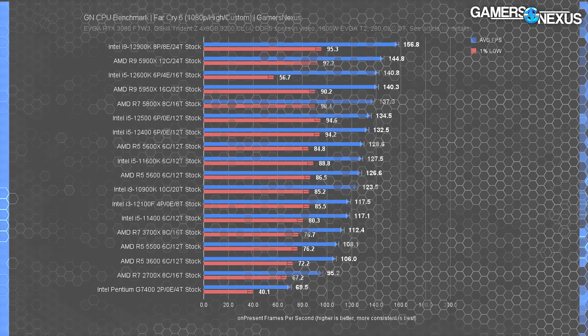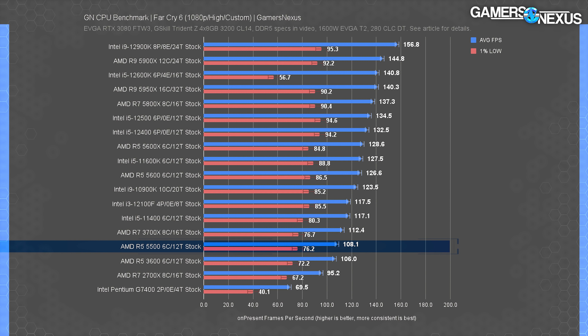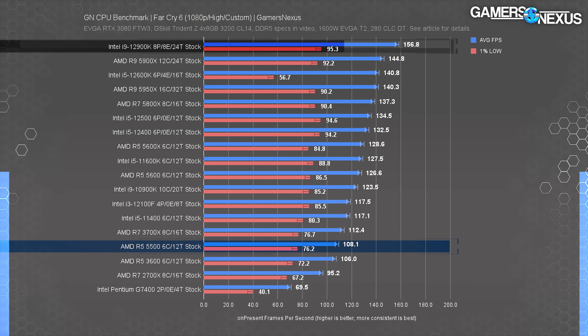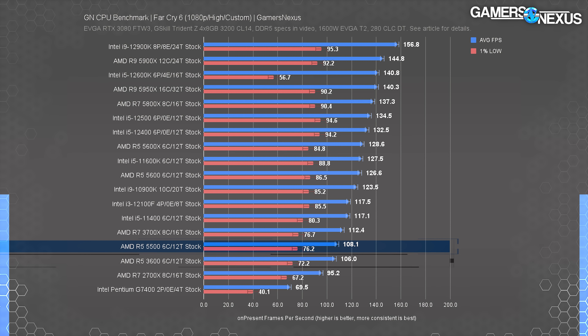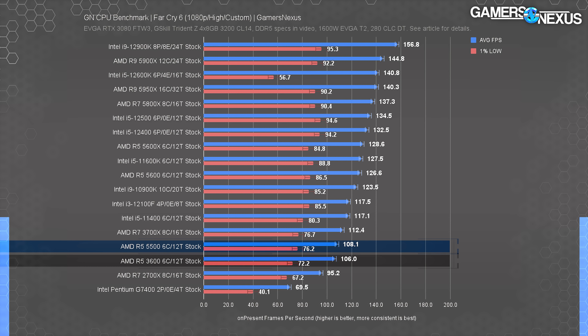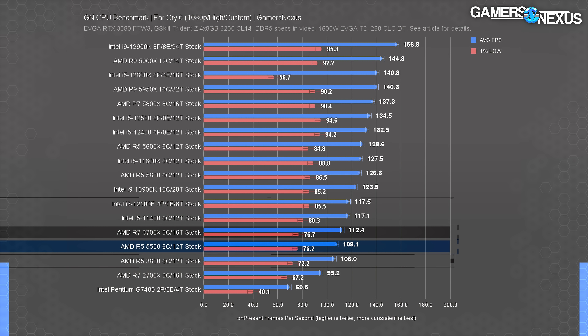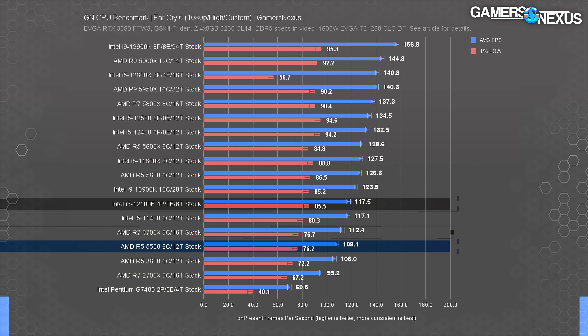Far Cry 6 is more demanding, so frame rate is lower by comparison, but CPU load remains high enough to see scaling all the way up to the 12900K. The AMD R5 5500 ran at about 108 fps average with appropriately spaced lows. Unfortunately it's still about tied with the 3600 and 3700X, and more unfortunately it allows the 12100F to lead by 8.7%. Given the price gap, that's not even close to being competitive.